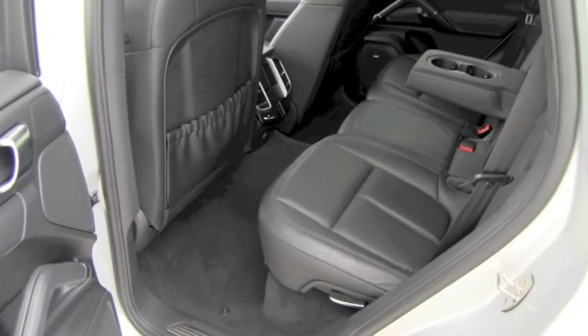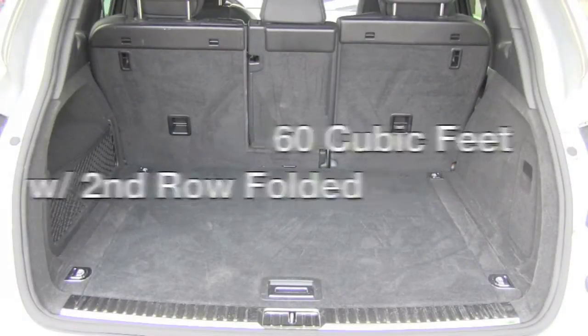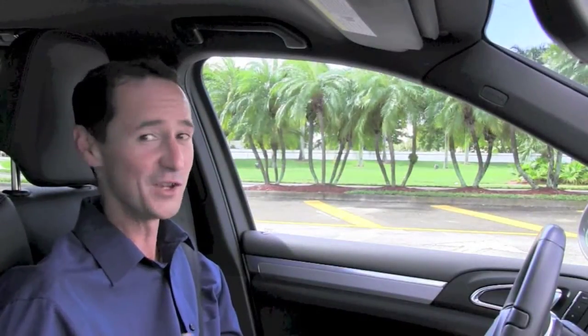You've got ample room for all of your friends, family, and your things. This has incredible Porsche performance — you're going to have a lot of fun with your new Cayenne S.